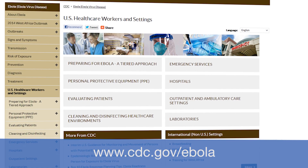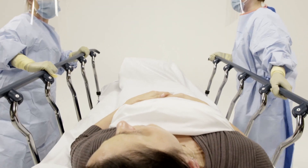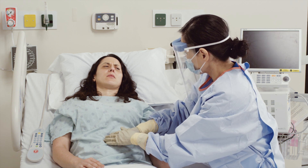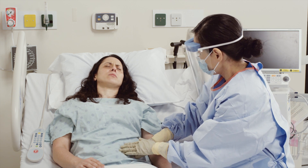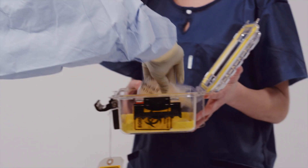Ebola assessment hospitals must be prepared to receive, isolate, and care for a patient under investigation for Ebola up to 96 hours. To confirm or rule out an Ebola diagnosis in a patient under investigation may take up to 72 hours or longer, and potentially require an additional 12 to 24 hours for specimen transport, testing.